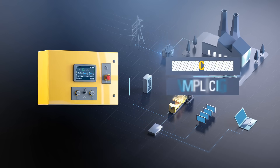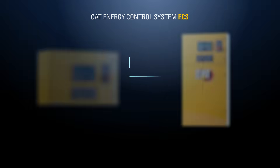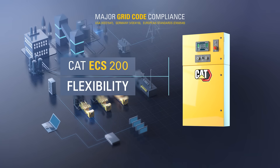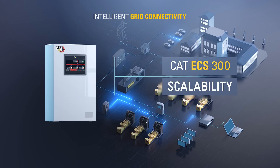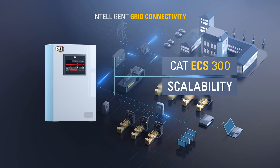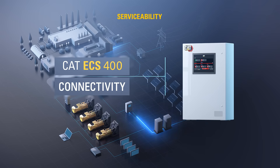Our range of gas gensets can be fitted with the CAT Energy Control System to ensure compliance with major grid code requirements, intelligent grid connectivity and the flexibility to layer additional functionality and serviceability in line with your changing energy needs.